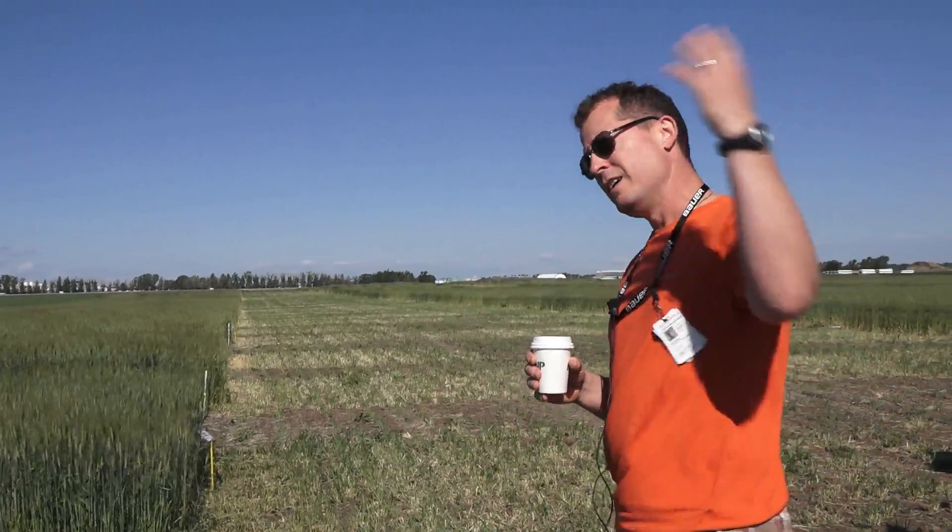Basically this is a trial where we are looking at enhanced efficiency fertilizers in various timings and applications, using the latest release from our program here at Lethbridge, run by Dr. Robert Graff — that's Flourish. Starting with the control, let's go for a walk.